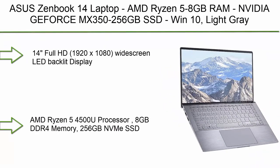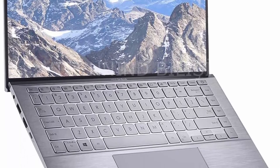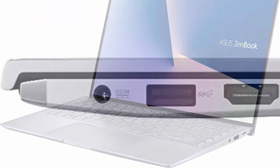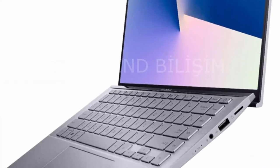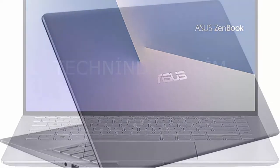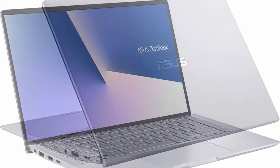Number 8: Asus ZenBook 14 Laptop, AMD Ryzen 5, 8GB RAM, NVIDIA GeForce MX350, 256GB SSD, Windows 10, Light Gray. 14-inch Full HD 1920x1080 Widescreen LED-Backlit display. AMD Ryzen 5 4500U Processor, 8GB DDR4 Memory, 256GB SSD with NVIDIA GeForce MX350 graphics. Includes Wi-Fi, Bluetooth, Backlit Keyboard, HD Webcam, Stereo Speakers, 1x USB 3.0 Type-A, 1x USB 2.0 Type-A, 1x HDMI, 1x Headphone Jack. Weighs 2.65 lbs, Light Gray.